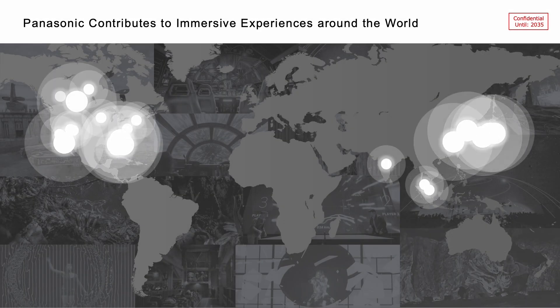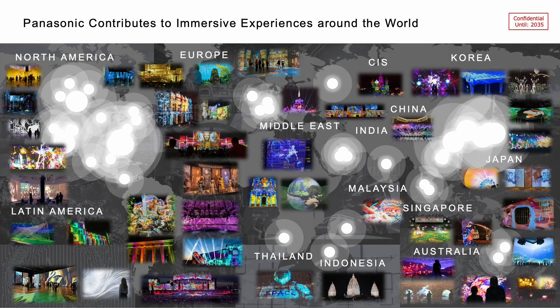This map shows some of our key case studies worldwide. I couldn't possibly plot all attractions here — otherwise you would not be able to see anything, just blinking. I'm very much excited to have some of yours on this map very soon.